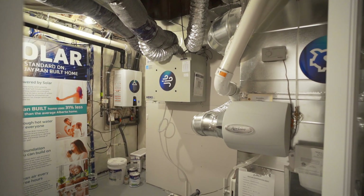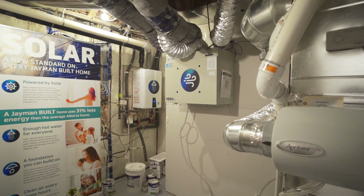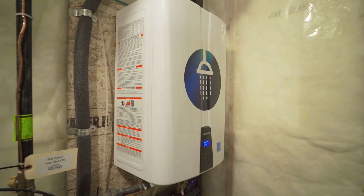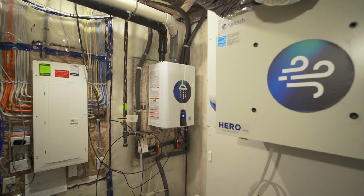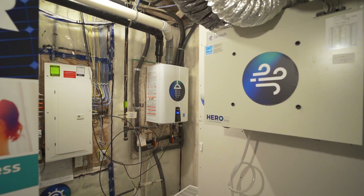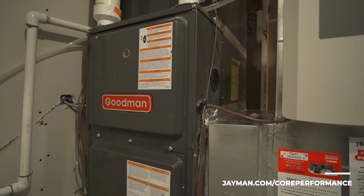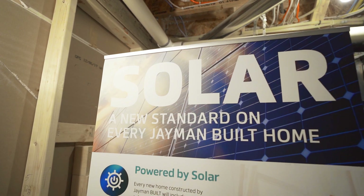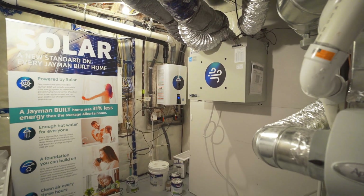Wondering where your solar panels connect? That is in the mechanical room — the engine of your home. Here you will find your tankless hot water heater providing hot water on demand, the heat recovery ventilation system bringing you fresh air every three hours, and the high-efficiency two-stage furnace. This is where your core performance lives, making your home 30% more efficient than the average Alberta home and 20% more efficient than code.